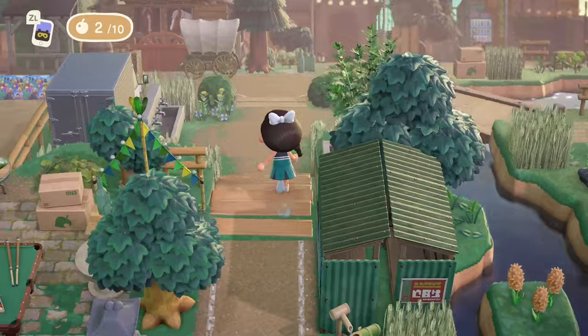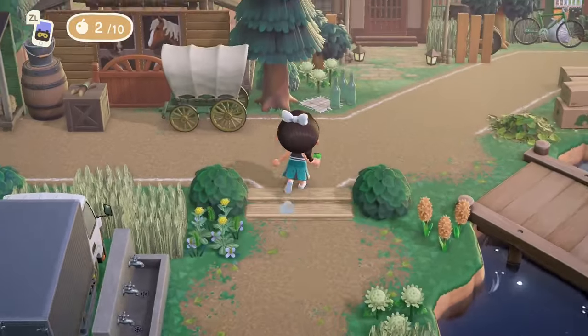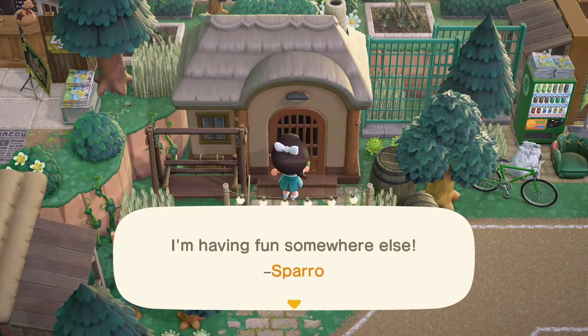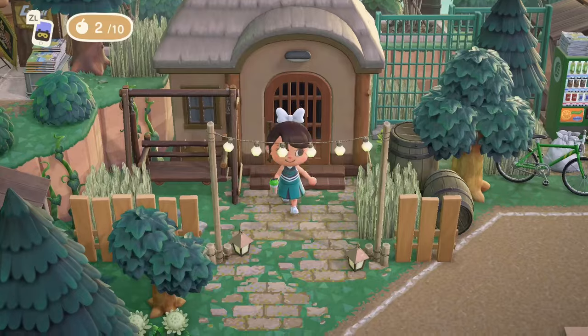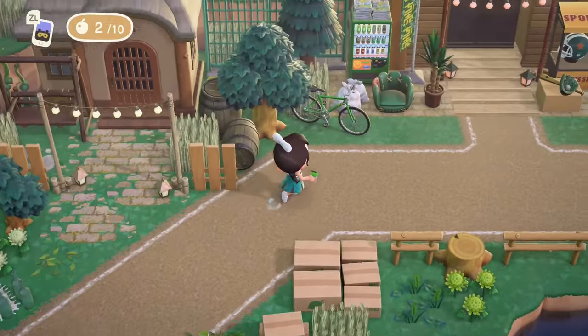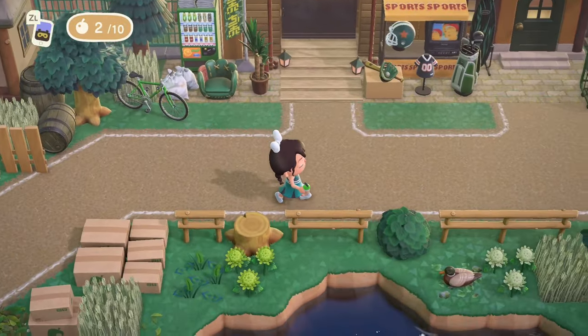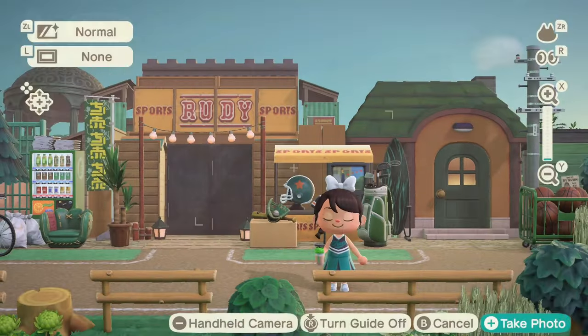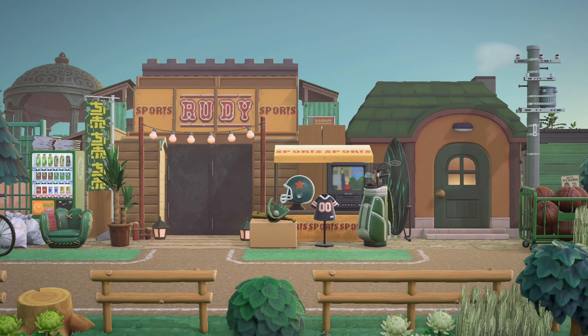We're going to head to the right side where there are some more villager houses. Whose house is this? Rudy! Of course he has a sporting goods store. This is precious — I love this addition to his house creating an extension faux building. All the sports equipment out front advertising his store looks adorable. I love that she's used the baseball mitt chair over there in green. What a great use for all these sports items — I never realized there were so many sports items in the game.